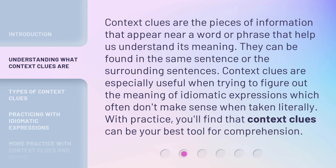Context clues are the pieces of information that appear near a word or phrase that help us understand its meaning. They can be found in the same sentence or the surrounding sentences. Context clues are especially useful when trying to figure out the meaning of idiomatic expressions, which often don't make sense when taken literally.